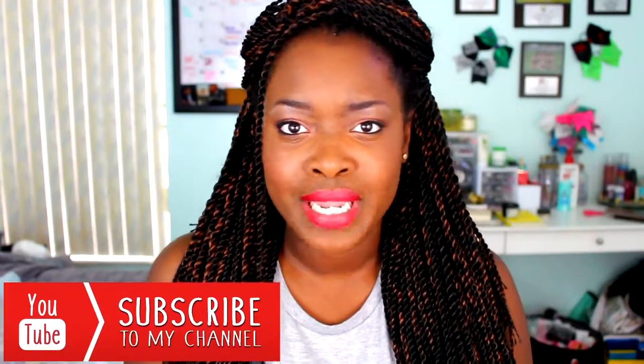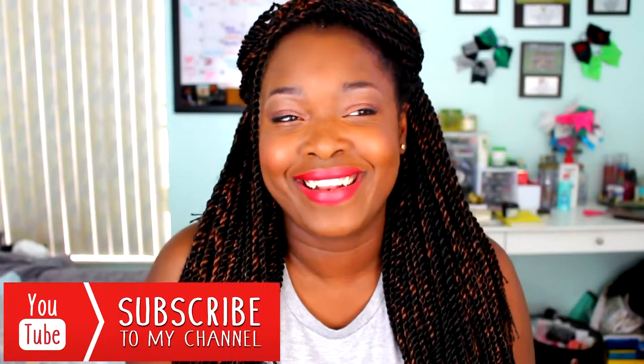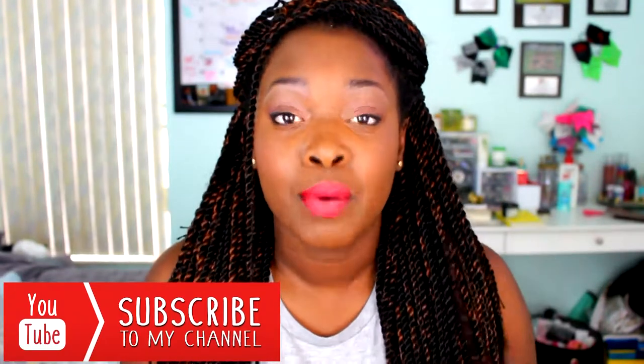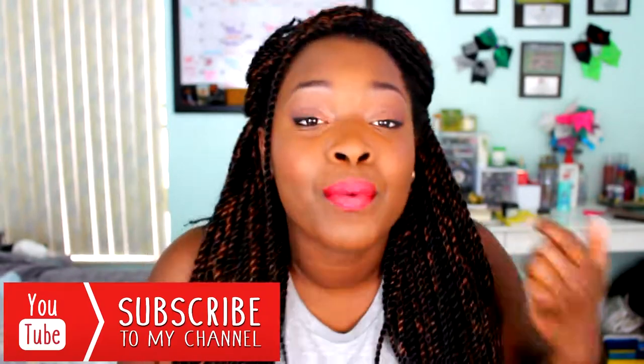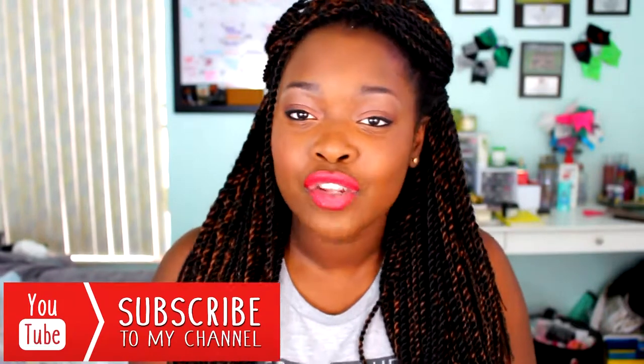Before we go on to the video, make sure you subscribe if you haven't already. We are almost to 1,000 subscribers and I'm super excited. I cannot wait. I'm going to celebrate — we're going to have a whole big party, guys. We're going to celebrate to the fullest. But you have to make sure you subscribe so you can be a part of that party.